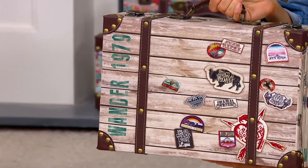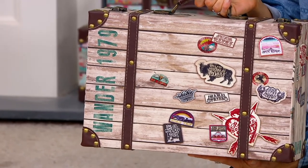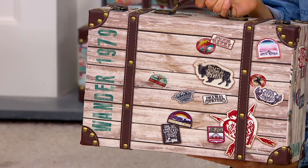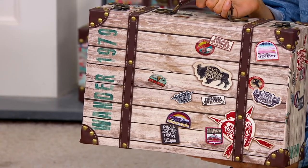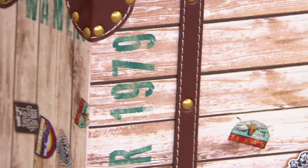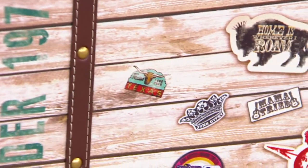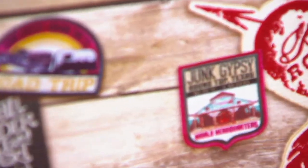All of the artwork on here is Junk Gypsy patches that we actually sell — artwork we've created over the years. We did a little wonder stamp on the side, 1979. Not sure how we came up with 1979, but if your birthday happens to be in that year, this is for you. We wanted to speak to adventure — like if you traveled everywhere and collected buttons, stickers, or patches and stuck them all over your suitcase, that's the feeling we wanted this to invoke.